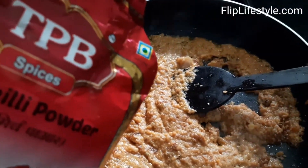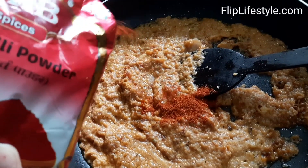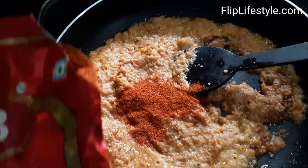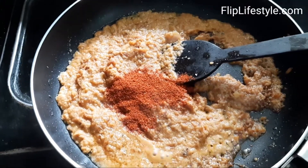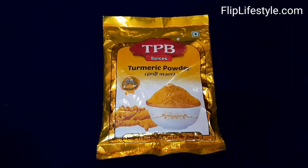We'll sprinkle some red chili powder to check it out. As we can see, it is in a very nice powdered form with a good color. It's not extremely spicy but it is definitely worth it.